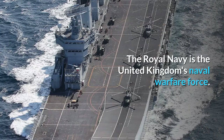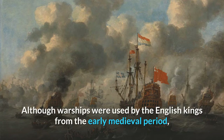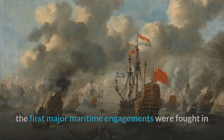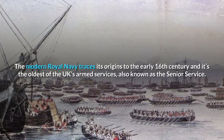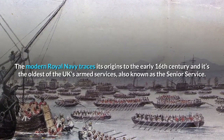The Royal Navy is the United Kingdom's naval warfare force. Although warships were used by the English kings from the early medieval period, the first major maritime engagements were fought in the Hundred Years' War against the Kingdom of France. The modern Royal Navy traces its origins to the early 16th century and it is the oldest of the UK's armed services, also known as the Senior Service.